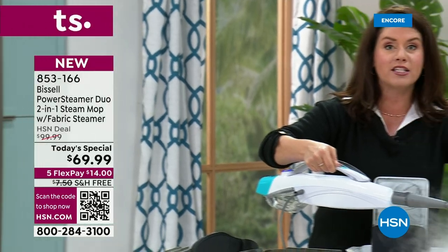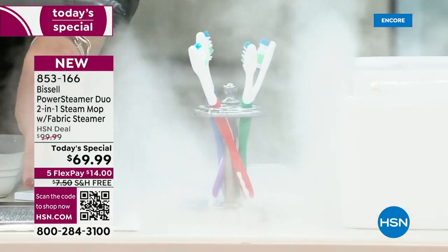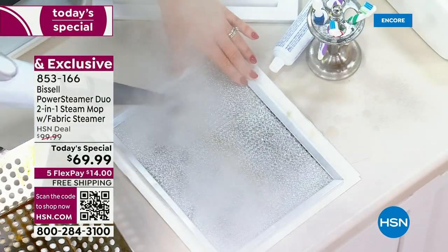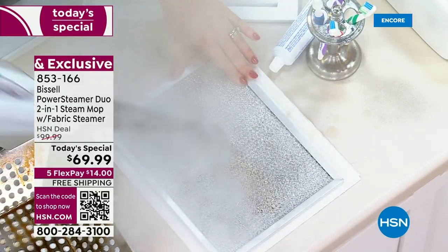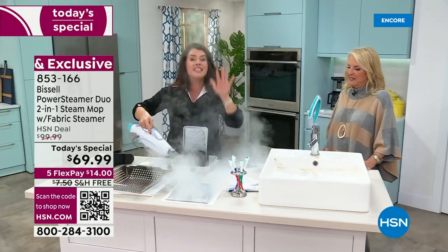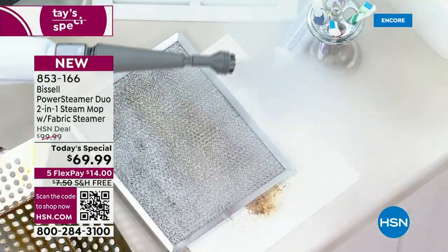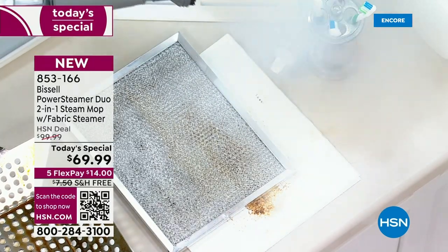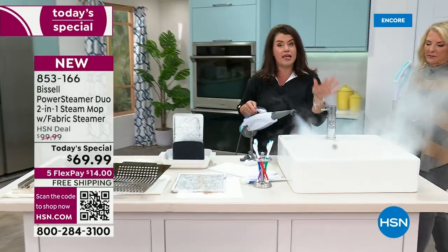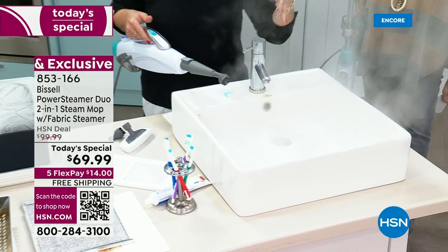A lot of kids are going back to school today. Go ahead and give it a blast anywhere in the bathroom. I've realized I've been eating very well during the holidays, and I can tell by my stove. We all have been doing it. I just want you to look at the power of the steam here — this is the power steamer duo, and look what you're able to do. This is what you can do that's so easy and it's easy to hold. It's not hard.